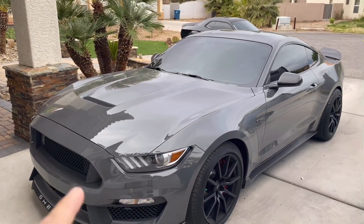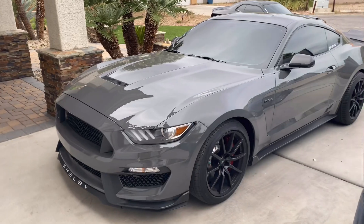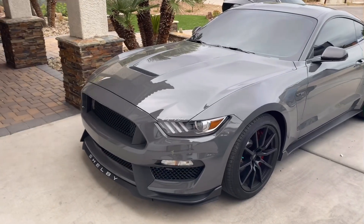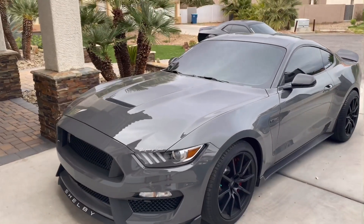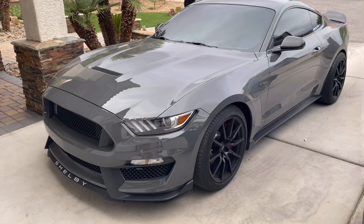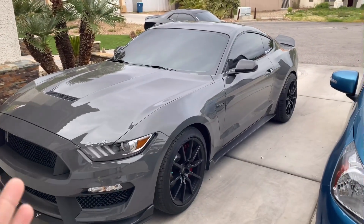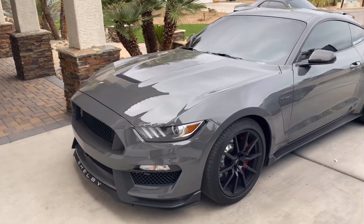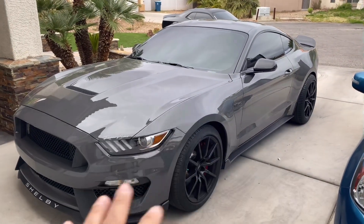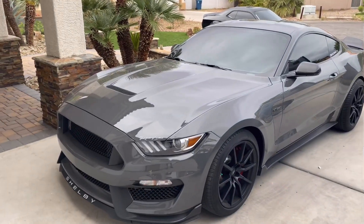This car has been ceramic coated and we also have clear bra, which is a paint protection film. It protects against rock chips, especially on the front — highly recommend it when you're spending a lot of money on a vehicle. The beautiful thing about clear bra is that if an installer knows what they're doing, you won't even be able to tell it's there. It protects the original paint, and right now we've left it as the original paint for value purposes.